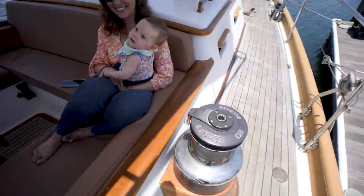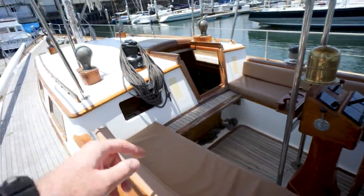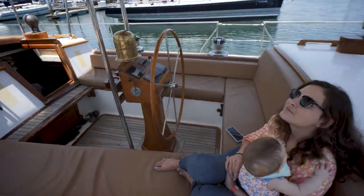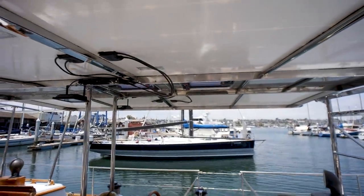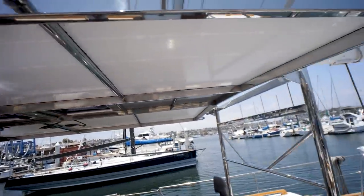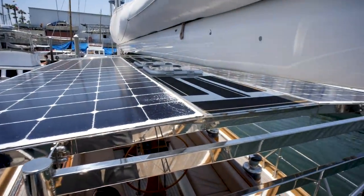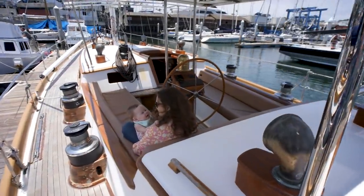We've got four big winches here, the cockpit, and another big winch right there — a nice center cockpit covered by the hard top that the current owner has added. There's tons of solar on this hard top and obviously lots of shade for the cockpit.